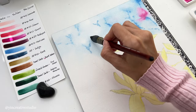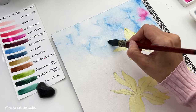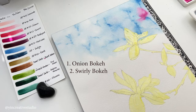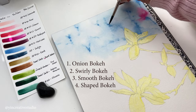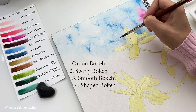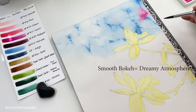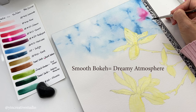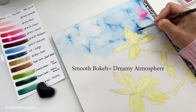In photography, there are many types of bookend effects, including onion bookend, swirly bookend, smooth bookend, shaped bookend, and more. I personally love smooth bookend with soft and undefined edges that help me create a dreamy atmosphere for my paintings.